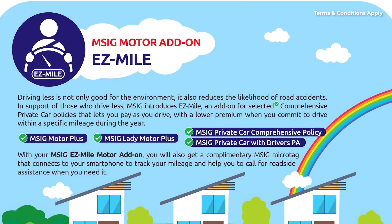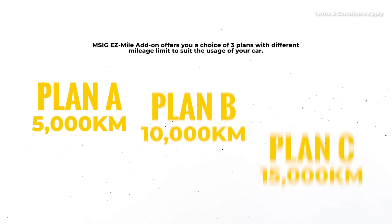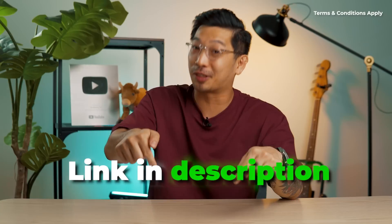For those of you who don't drive much and are interested in a pay-as-you-drive plan, check out MSIG Easy Mile Motor Add-on. They have 3 plans: 5,000km, 10,000km, and 15,000km. You can select the one that's suitable for you and save some money. Check out the link in the description if you're interested.